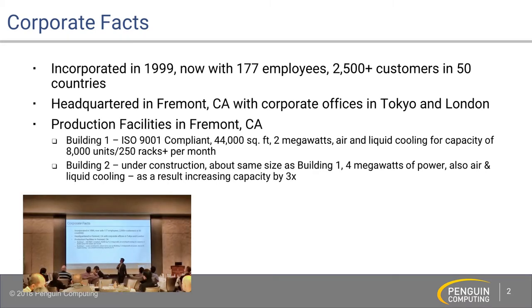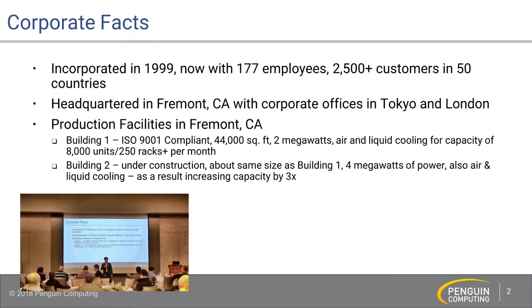Really quick: we were incorporated in 1999. We have about 177 employees and we focus mostly on high performance computing as our bread and butter. We expanded into oil and gas, financial trading, and cloud capacity computing. We were recently acquired by Smart Global in June 2018, and we are currently operating as a separate entity as part of their high performance and specialty compute group. We currently have one building that allows us to do about 250 racks per month, and we have a second building next door that triples our capacity, so combined we expect to do over a thousand racks per month.